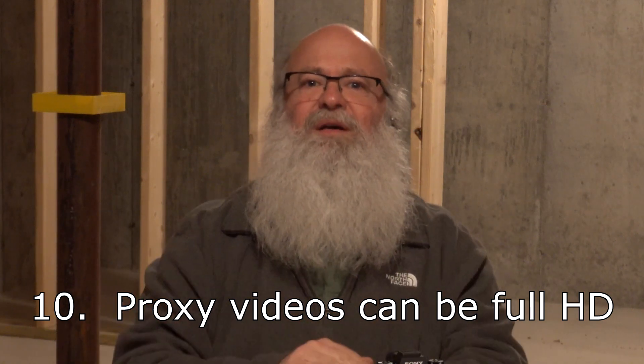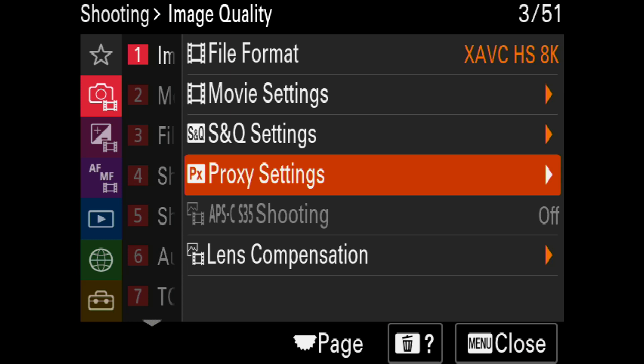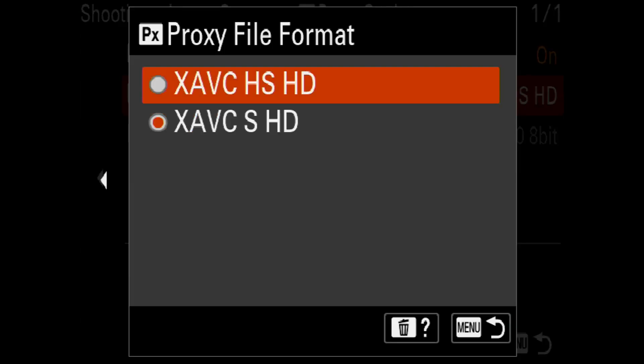Number ten: your proxy videos can now be in full HD. Normally if you're shooting 4K or 8K, those video files are huge, and if you want to upload them to Facebook or Instagram, you probably want a smaller version. So you can tell your camera to shoot two video formats at once — the full-size one and the proxy video. Proxy videos have always been really small, but on the A1, for the first time, you can get proxy videos in full HD. While in video mode, go to Camera, Image Quality, Proxy Settings, and choose your size — HD (1080p) or a lower HD option like 1280×720.